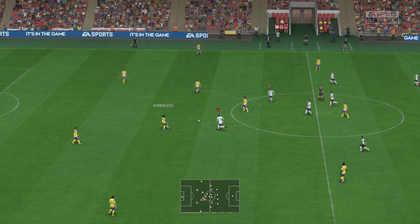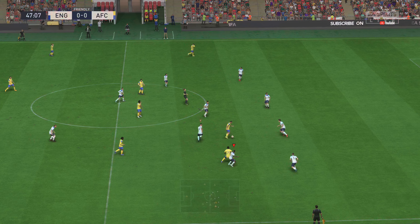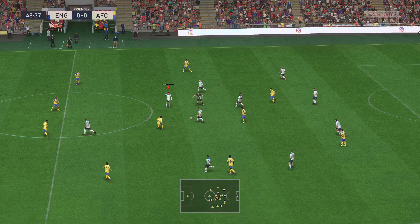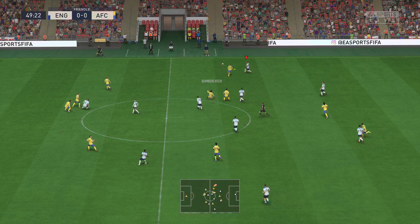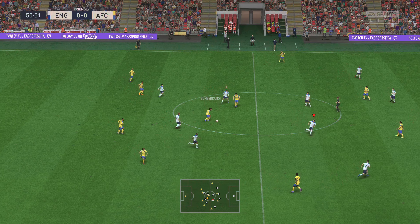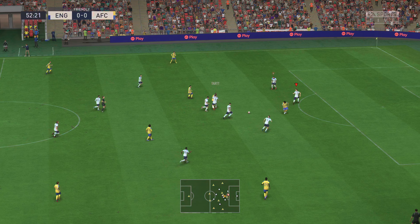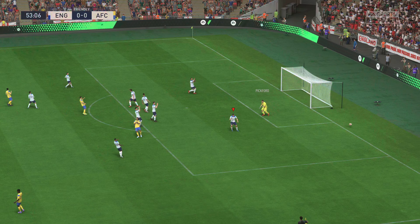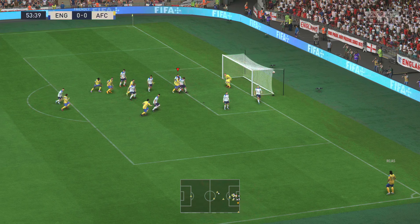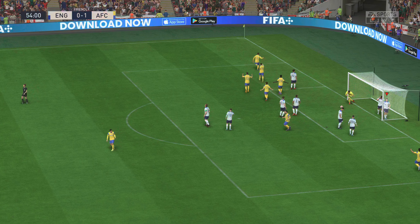Back underway here into the second half. And with that the attack fizzles out. Has eyes for goal — oh, dealt with by the goalkeeper. Delivering it... there is the goal to open the scoring! Who can say they don't deserve to be in front.